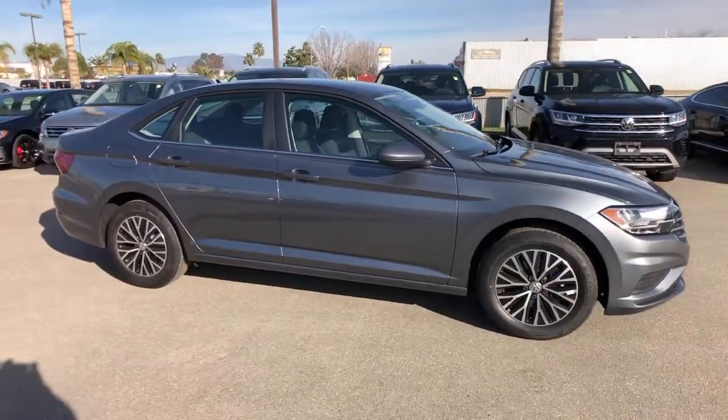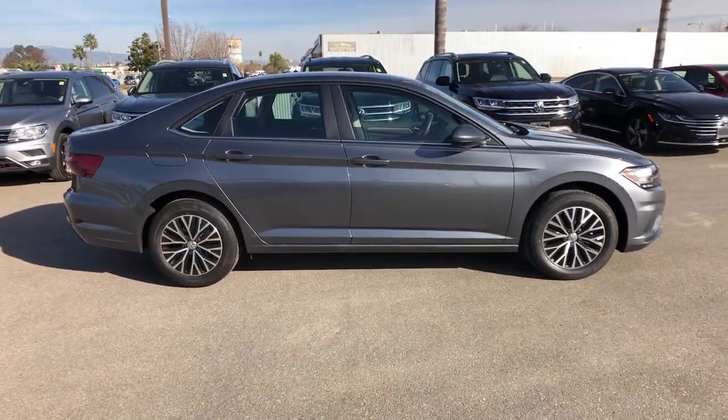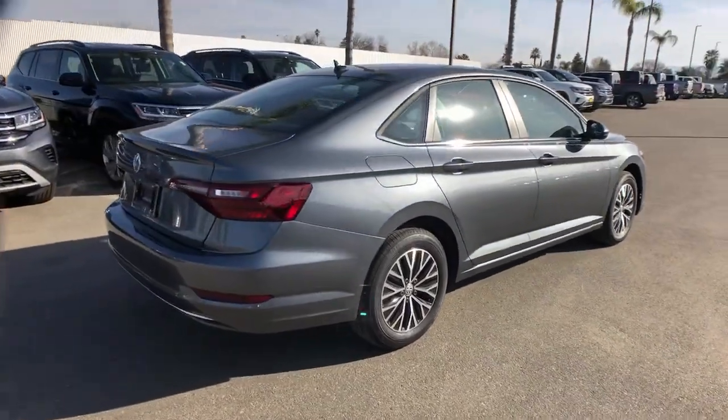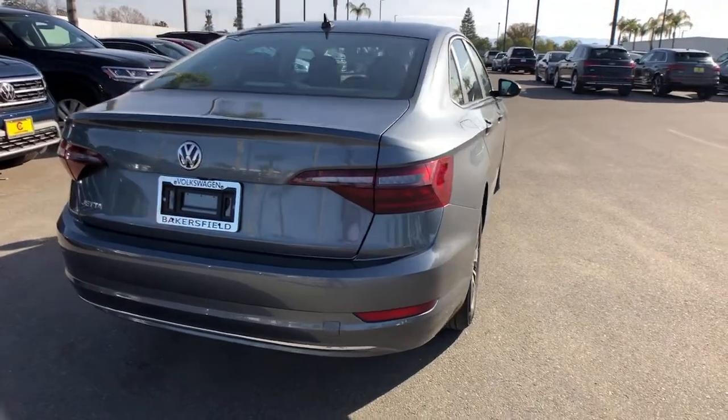Get a feel for the 2021 Volkswagen Jetta. Take a closer look at this Volkswagen Jetta, the compact sedan that's tastefully understated, practical, and fun to drive.